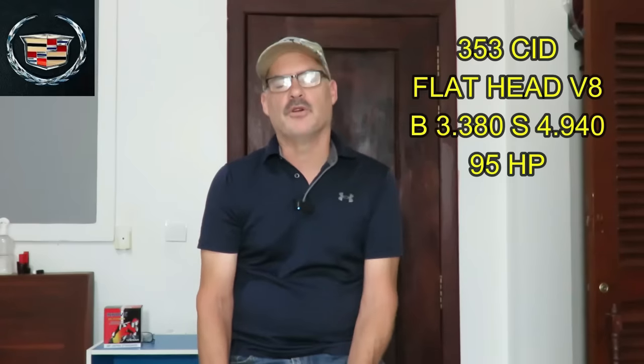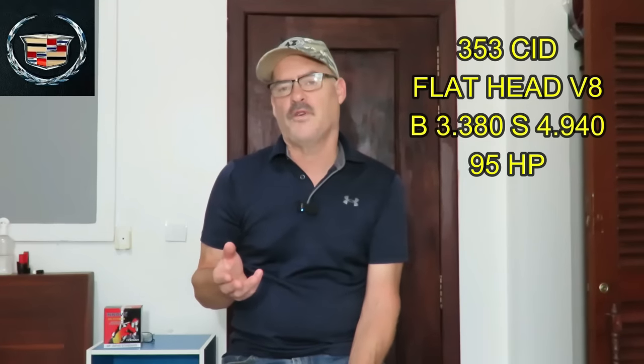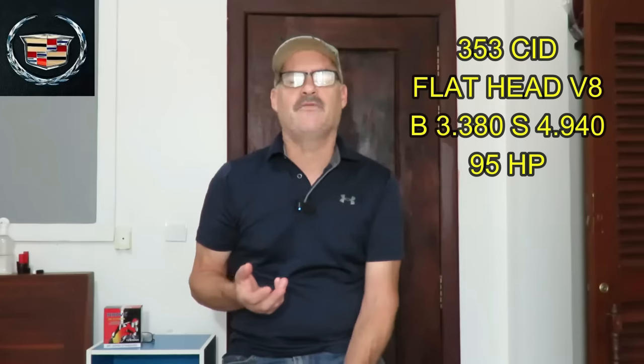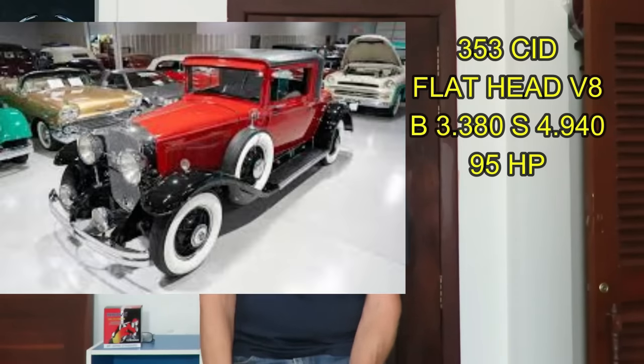In 1930 they produced the 353 cubic inch flathead V8, and this kind of went back to the smaller bore and the longer stroke. The 353 had a 3.380 bore and a 4.940 stroke — very long stroke. The 353 produced 95 horsepower and it was made for four or five years in some of their early production cars.